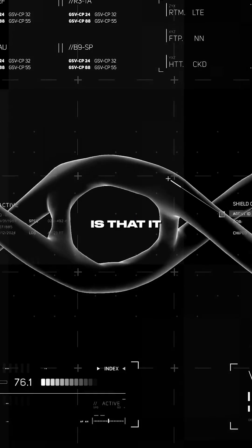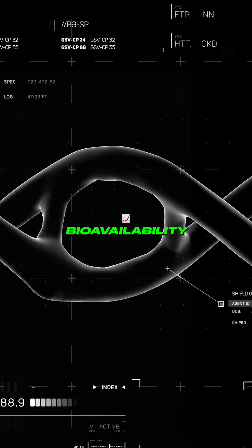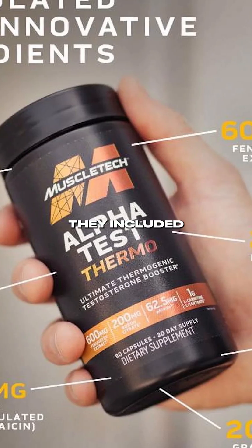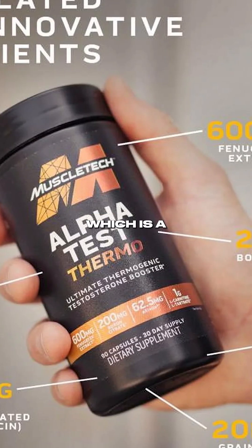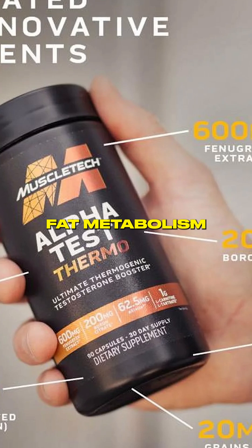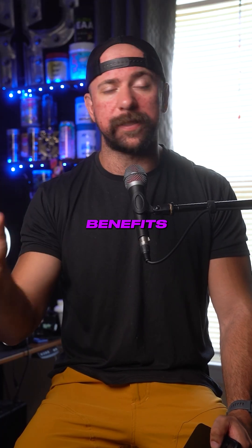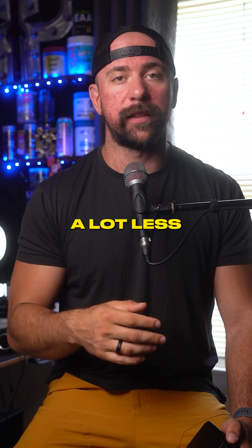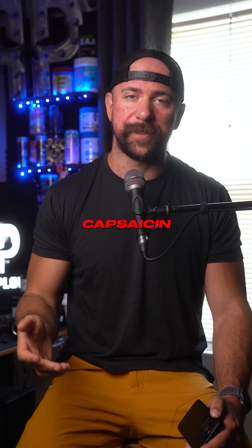What's cool about the chemical change is that it can actually improve bioavailability, so if you're doing a fat burner, you don't need to use as much. A great example is MuscleTex with AlphaTest Thermo — they included 62.5 milligrams, which is a clinical dosage for fat metabolism. If you're not looking for the performance benefits, you can get away with using a lot less, because it's not just normal capsaicin.